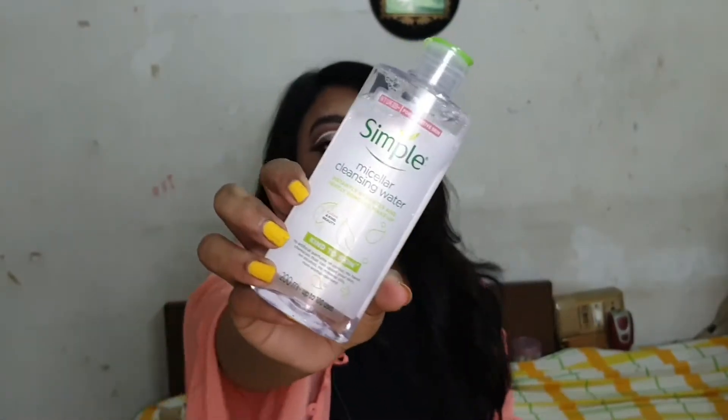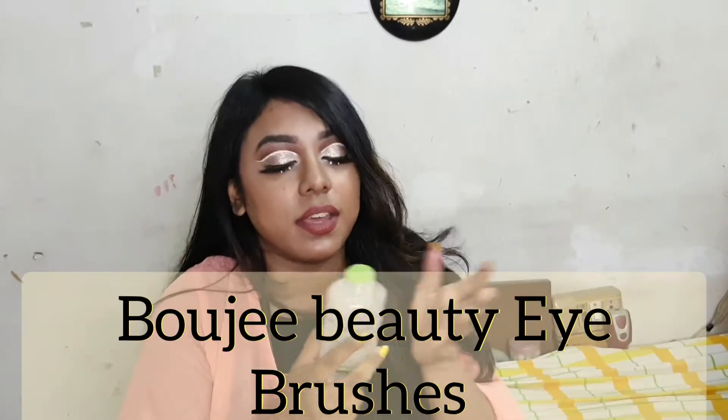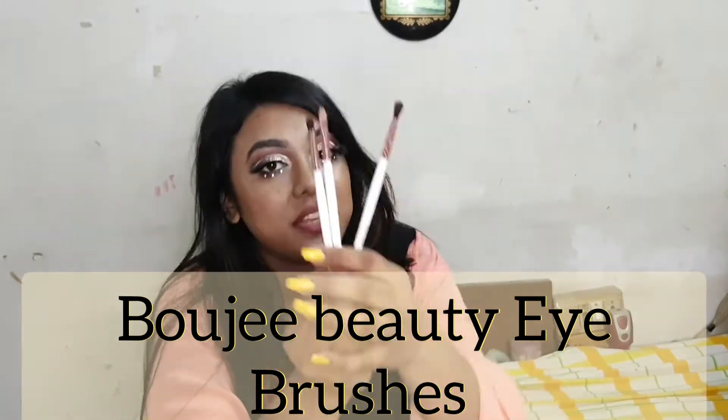The next product is not skincare but it's the Simple Micellar Cleansing Water in a 200ml bottle. I used to use a pink micellar water before, but now I prefer this Simple Micellar Water. I surely recommend it if you want a gentle micellar water to remove your makeup.